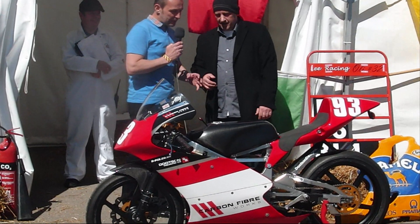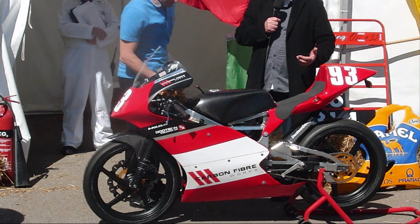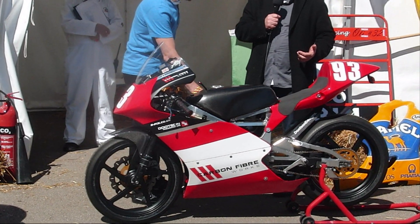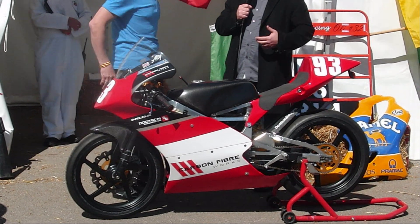The bike is a 2004 Jawa GP bike. They're originally about 70-80cc for the junior road racing class.